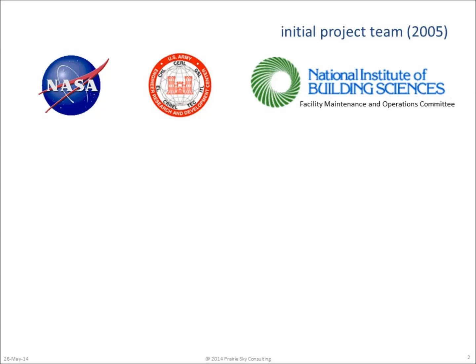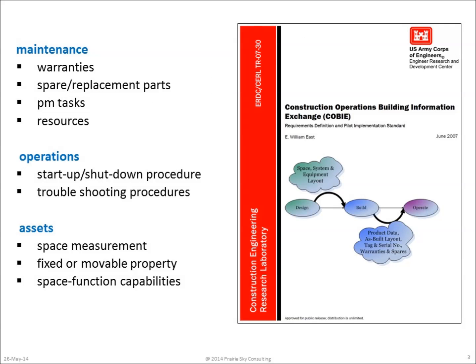The Facility Maintenance and Operations Committee of the National Institute of Building Sciences was also seen as a great place to take the project, since the results would need to be widely distributed throughout the entire construction and design industries. The COBE specification was developed based on industry best practices and an extensive literature review. All of this can be found in the June 2007 initial publication of the COBE specification.